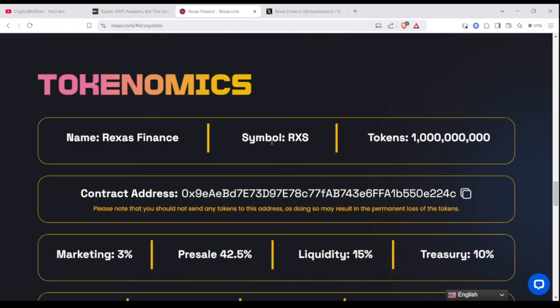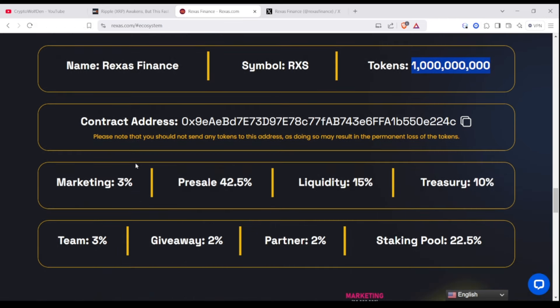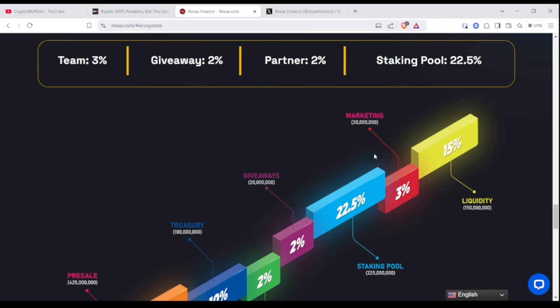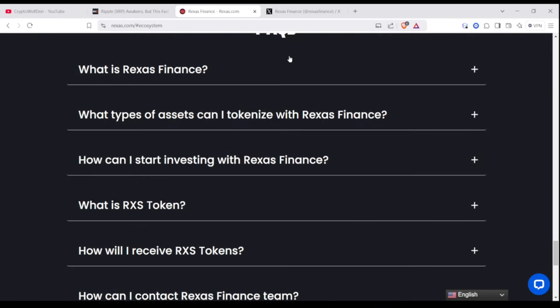Here on the website, you see the tokenomics. You see exactly how many tokens will be in circulation — $1 billion total supply — the symbol and the name, and then the percentage of where it's all allocated: treasury, liquidity, pre-sale, marketing, team, giveaway, partners, and the staking pool. You can see the full breakdown there, along with a couple of facts about it too.